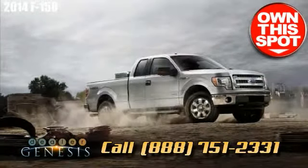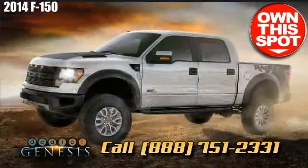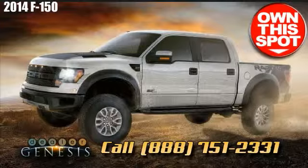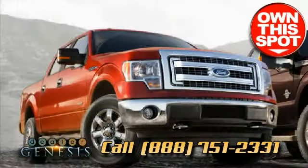We take pride in being a Laredo-based Ford store that is dedicated to providing our customers with a welcoming and warm staff, superior accommodation, and a premium customer service reputation.